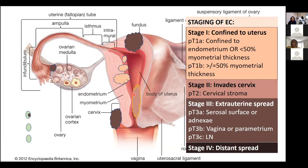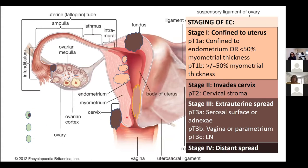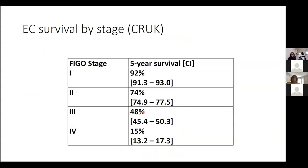Stage two is when it involves the cervix. Stage three is when it involves either the peritoneal surface, the adnexa, the vagina, the parametrium, or the lymph nodes. Stage four is distant spread. Depending on how far it has advanced at the time of diagnosis, like any other cancer, the survival of the patient is dependent on that. Thankfully, between two thirds and three quarters present at stage one, so the overall survival of this cancer is quite good.